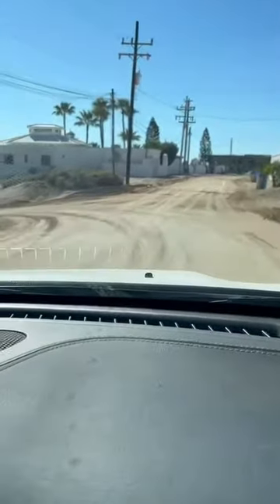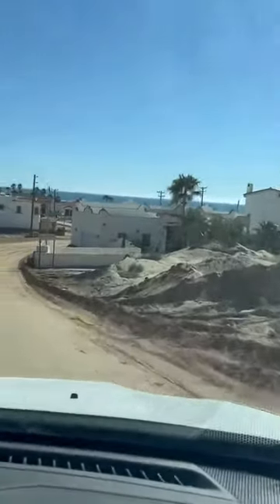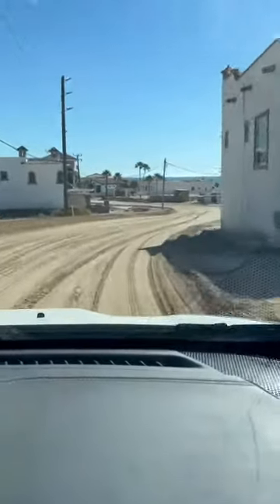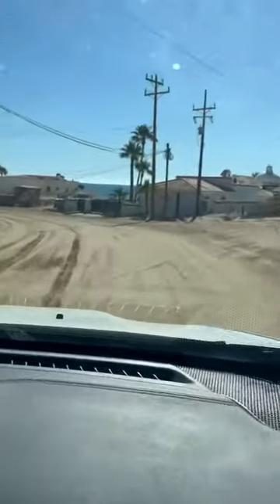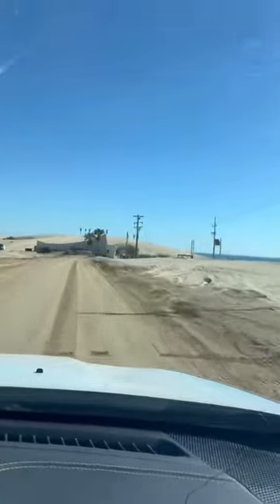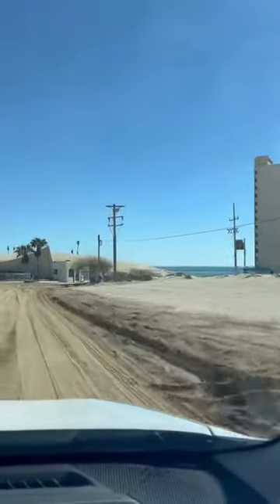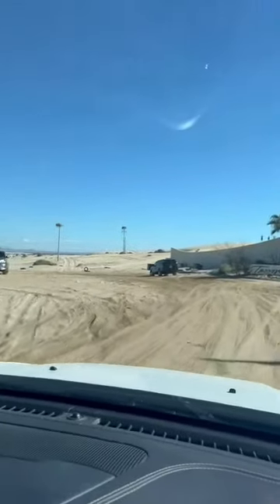In front we will see the ocean, and to the right we have the beachfront houses. We will be driving all the way through. Here we are now at the entrance, and we will keep you posted.